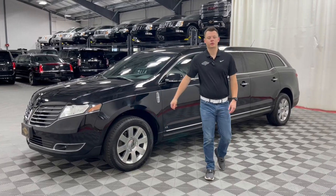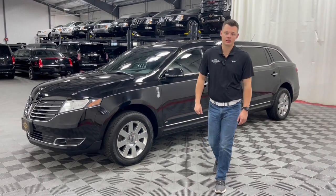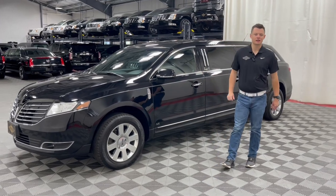Good morning. My name is Nathan Parks, and this is a 2018 Lincoln MKT MK Coach Legacy L six-door limousine.